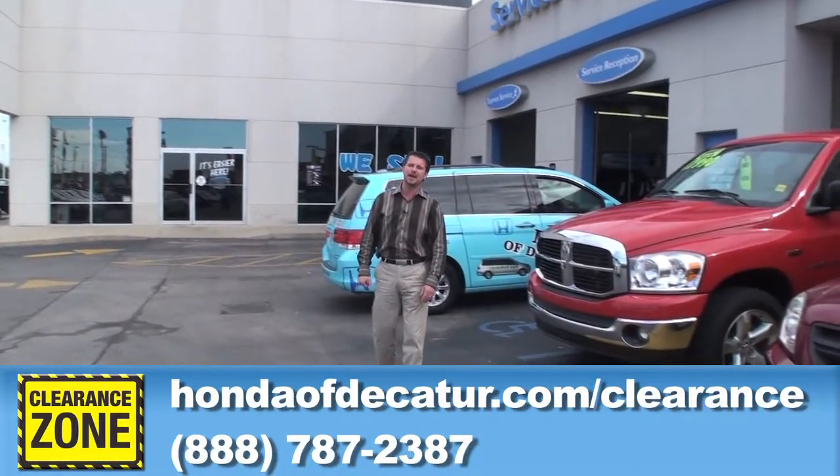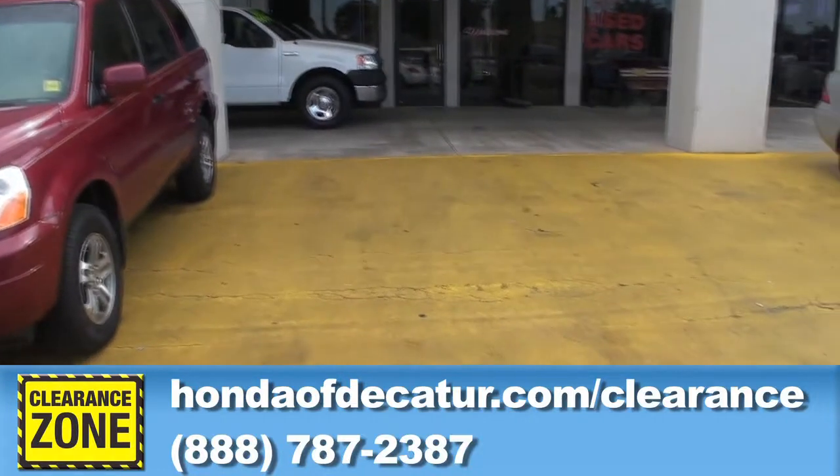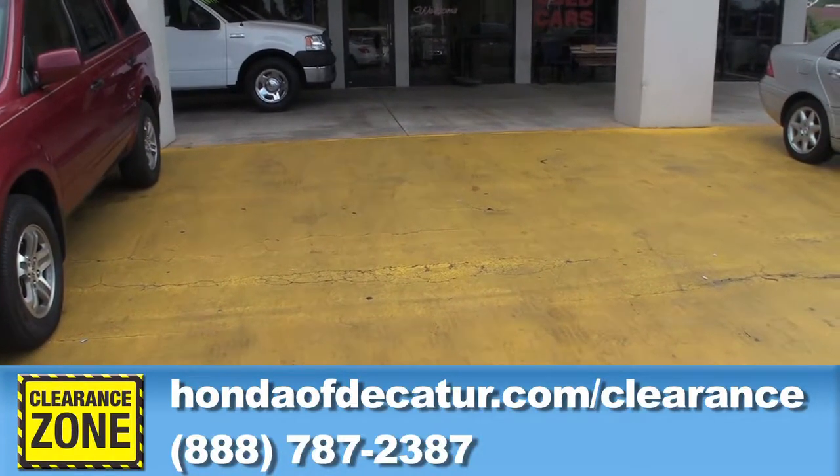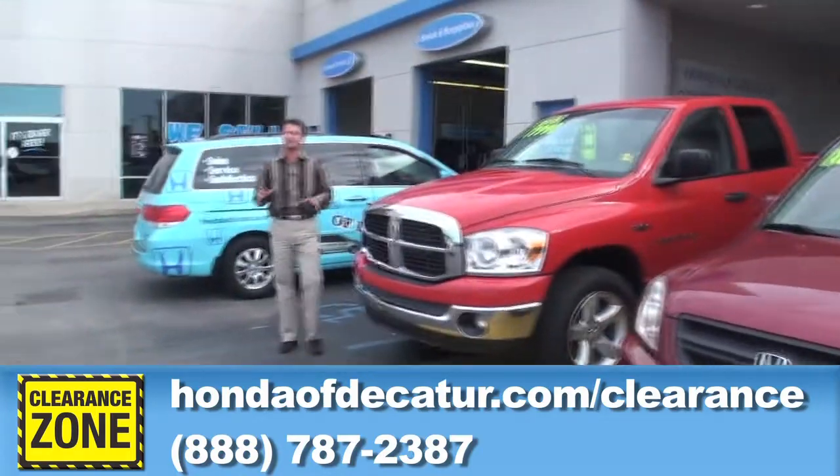Welcome back to Honda Decatur for our Clearance Zone ad this week. As you can tell, we've got a couple of vacant spots here because these cars are selling quick. These cars are priced at wholesale prices because we have to get rid of them by end of the month.